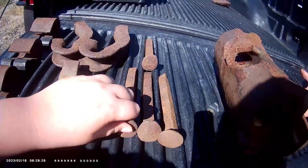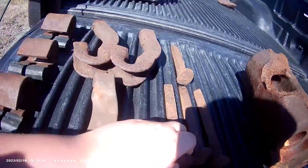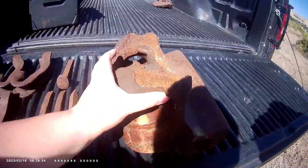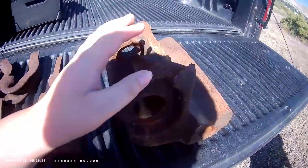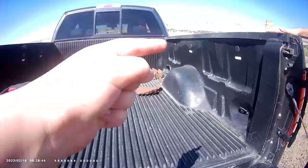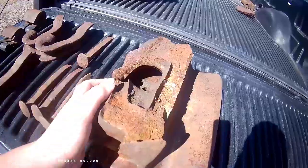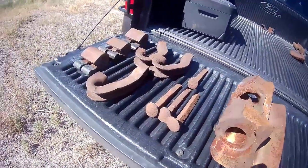Last but not least, this is our favorite find so far, and it is a knuckle — a knuckle off of a broken train. We actually have another one in the back corner right here if y'all could see it. This is a broken knuckle off of a train, and we have more stuff in the back of the bed.